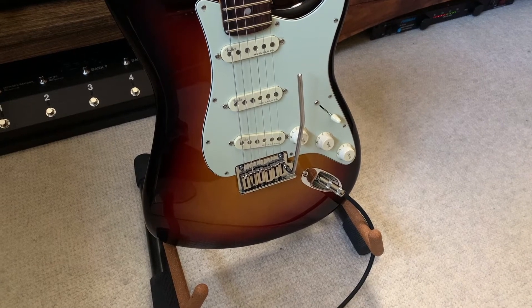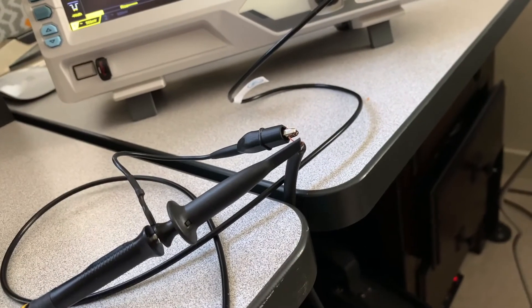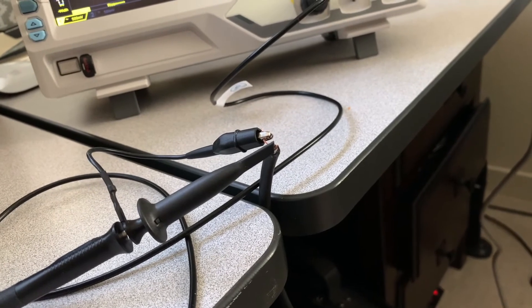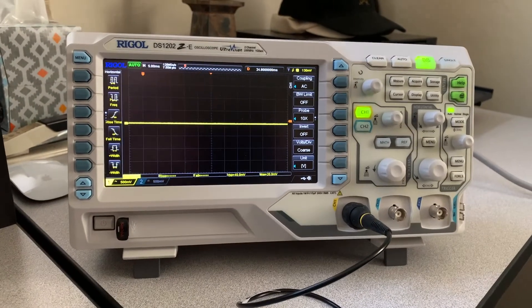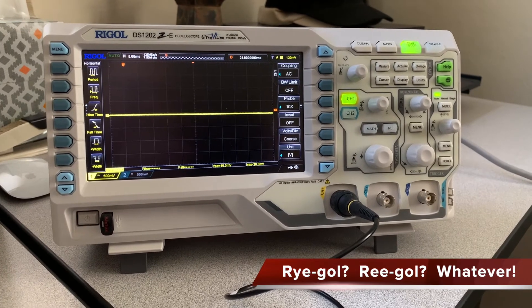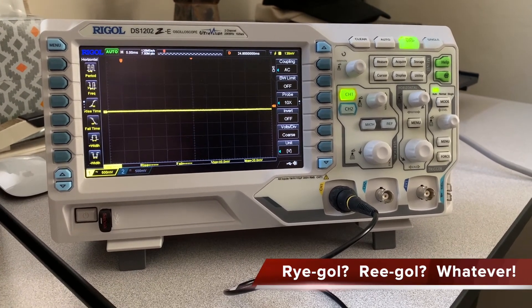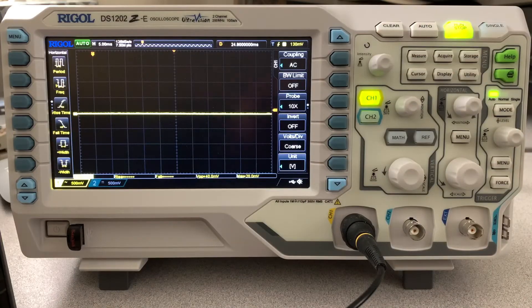Here's my setup: I've got a regular quarter-inch guitar jack, and then I just have a scope lead attached to the end of it going into my new Rigol oscilloscope. We'll look at these two guitars side by side and take some measurements on the signal. We're going to start off with the Strat — volume and tone are both at 10 on the bridge pickup — and we're going to be playing an A note.